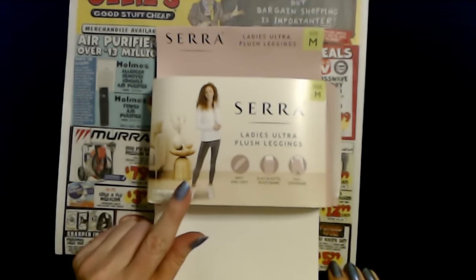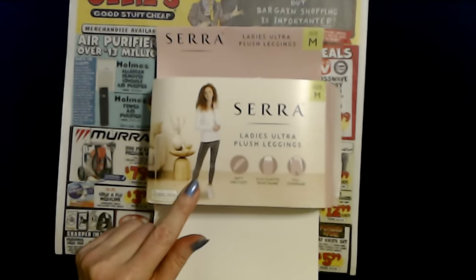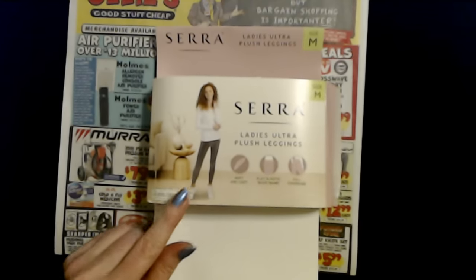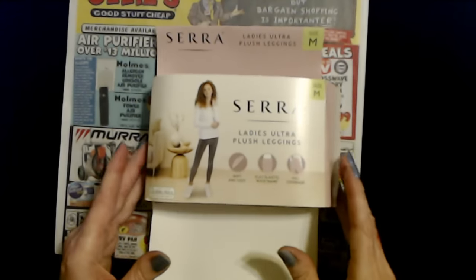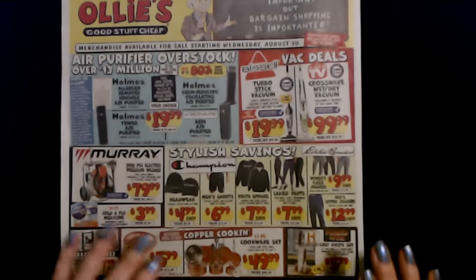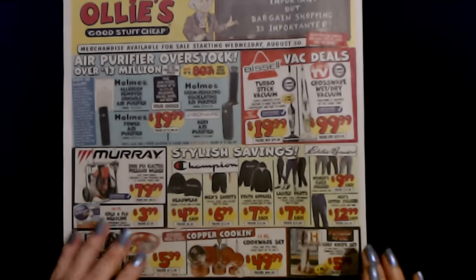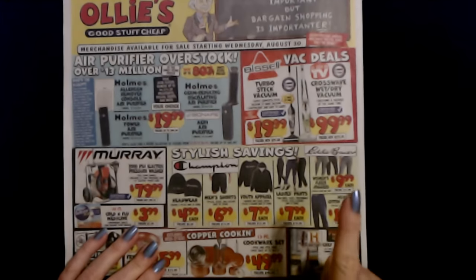They are the softest, most comfortable leggings. Oh my gosh. And they look good enough — I mean, you could wear them out just wherever, or you could wear them at home. I think you could wear them just about anywhere. I love them. I had to share. If you have an Aldi near you and you like comfortable, soft, stretchy leggings, I highly recommend these. They're fantastic.